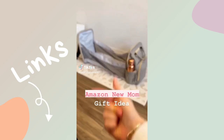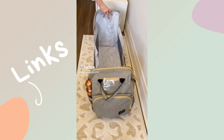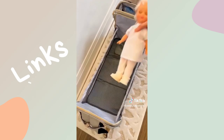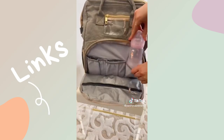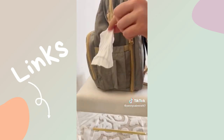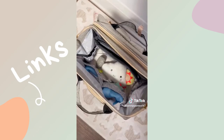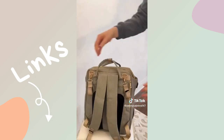Amazon new mom gift idea: this diaper bag is the most multifunctional bag I've ever seen. It opens up into a changing station or a temporary baby crib. It has a pocket at the front for three bottles, a side pocket for baby wipes, a phone charging port, a really large main compartment for clothes, diapers, and toys, and handles that attach to a stroller.